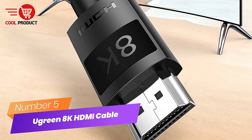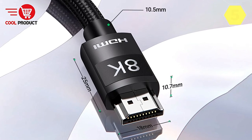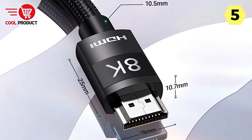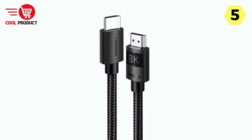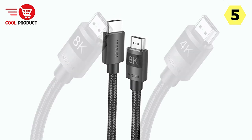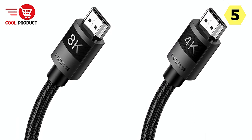Number 5: Ugreen 8K HDMI Cable. I recently had the opportunity to try out the Ugreen 8K HDMI Cable, and I must say, it's an absolute game-changer for anyone looking to maximize their home entertainment experience. This cable is a powerhouse when it comes to delivering stunning visuals and exceptional audio quality, making it a must-have accessory for anyone with a compatible device.